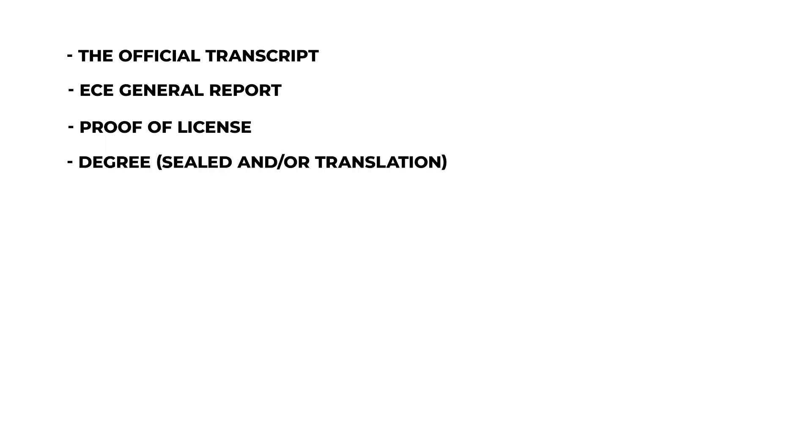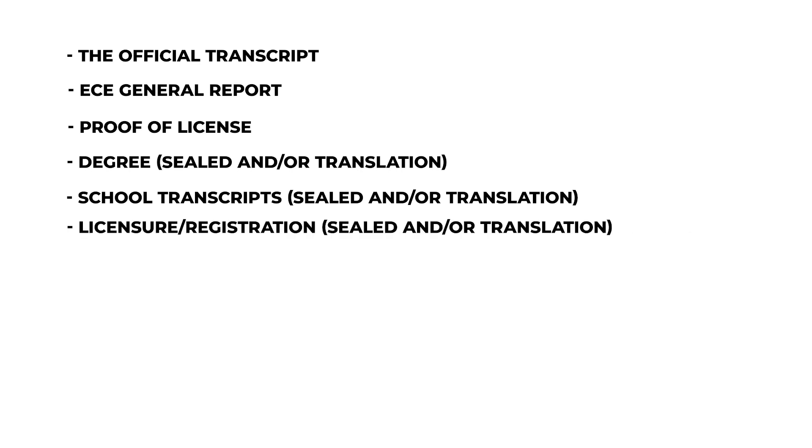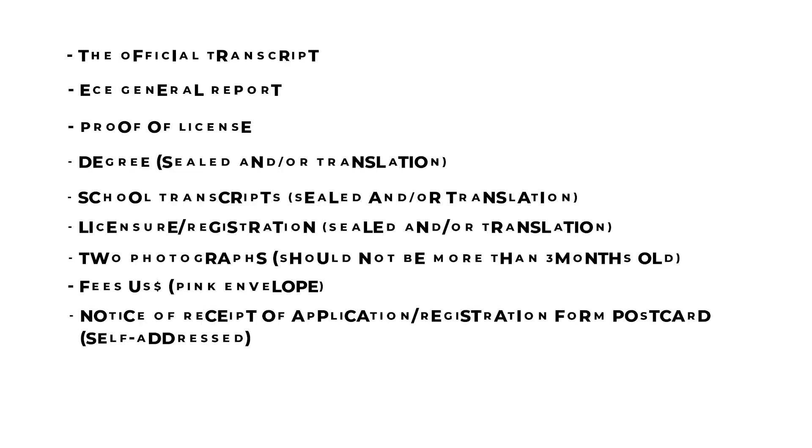In summary, step number two requires: your degree sealed by the issuing body, your university transcripts also sealed, your pharmacist registration or licensure from the country you obtained it in also sealed, two passport-size photographs, fees in US dollars enclosed in a pink envelope, a notice of receipt of application, the FPGE application form, and other supporting documents such as your birth certificate.